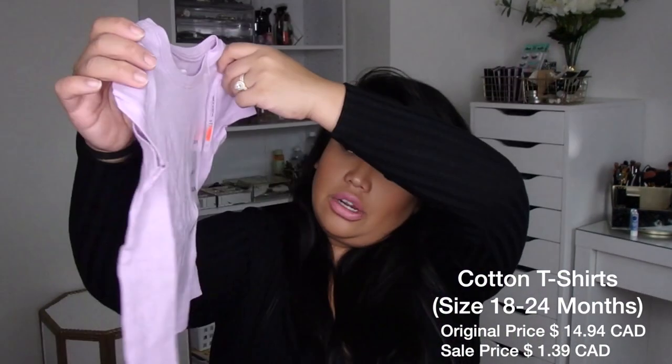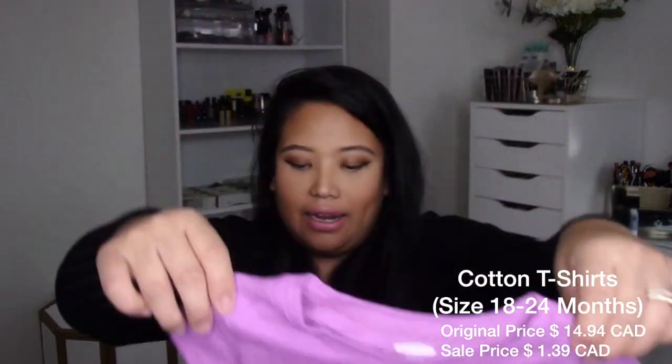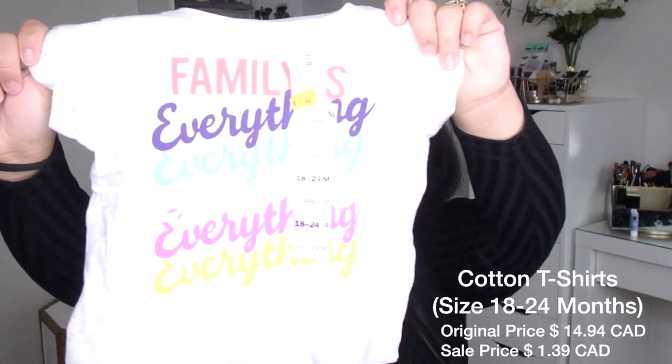I also bought her some t-shirts for $1.39 a piece — they're just plain t-shirts. These are going to fit her next year; she can wear them to daycare. She can wear them with her $1 shorts. I don't care what happens to them because at the end of the day I only paid $1 for these t-shirts.